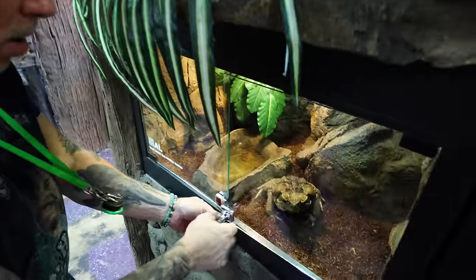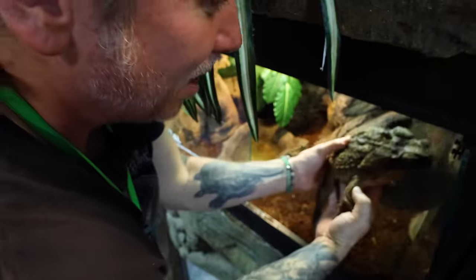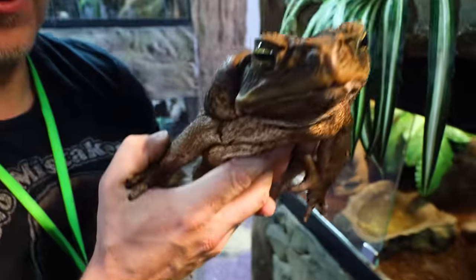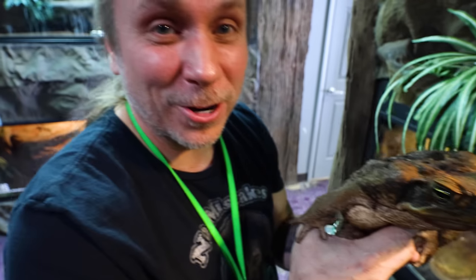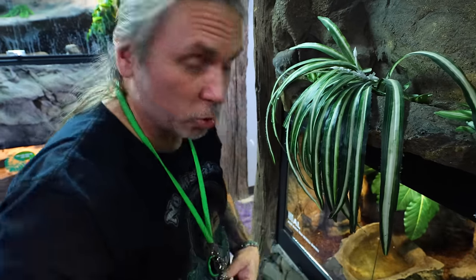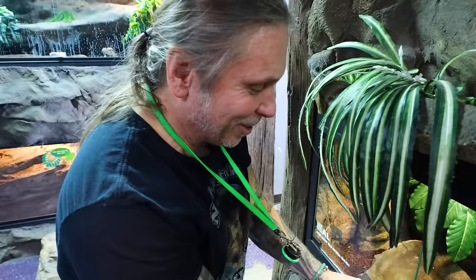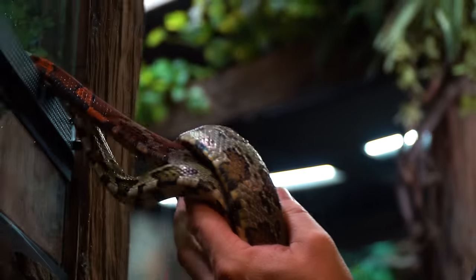Over here we have this crazy dude — this is Al, the marine toad. Just take a look at how big this toad is — that's a giant toad! These guys are from Suriname, this particular one. Typically there are a lot of cane toads and marine toads all over the world, but the Suriname ones seem to be some of the largest ones that have come out. That's why we wanted to get that one — we thought it was really cool.